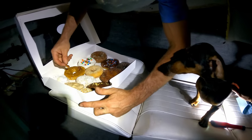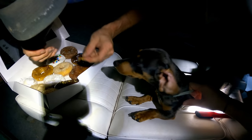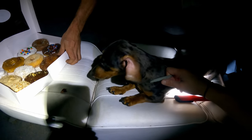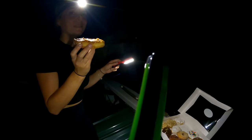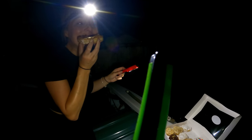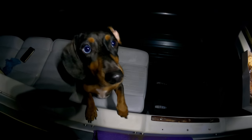Gus, you get the first piece of bacon — sit, stay, stay, stay. Okay — good boy! Oh yeah, how's that bacon? This is from Chris — thank you so much. Bristol Amish Market — delicious!